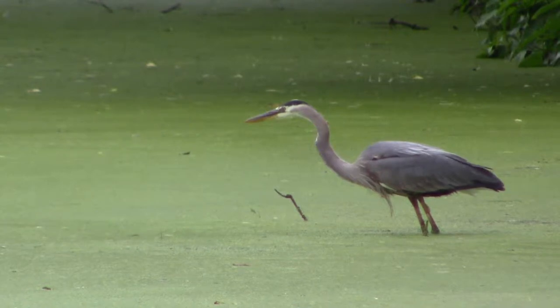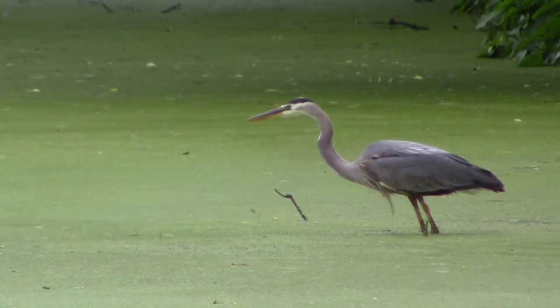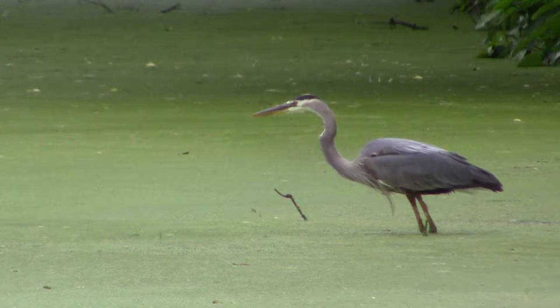I've replayed parts of these videos over and over looking for what cues the heron picked up on in order to know where the fish was, and I got nothing. It looks like the algae is thick enough to hide the fish from the predator — but maybe not.